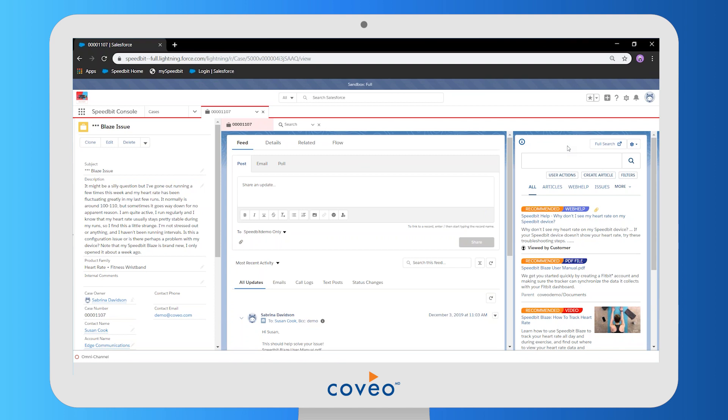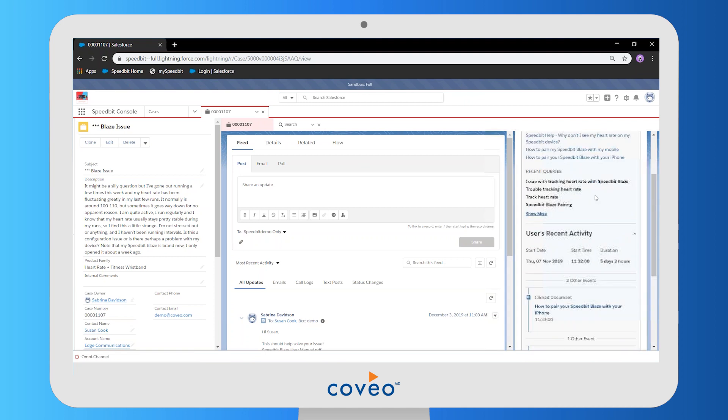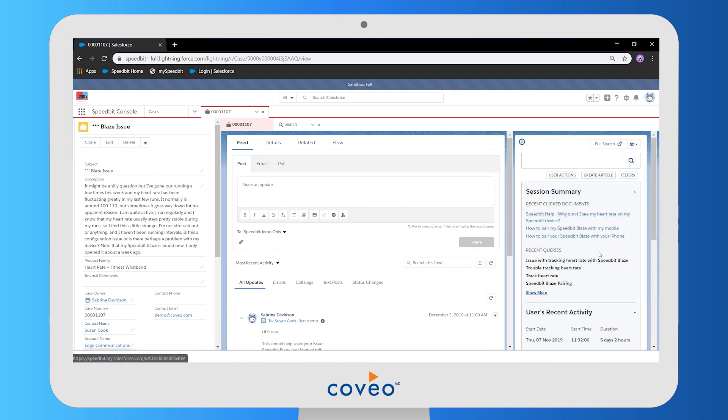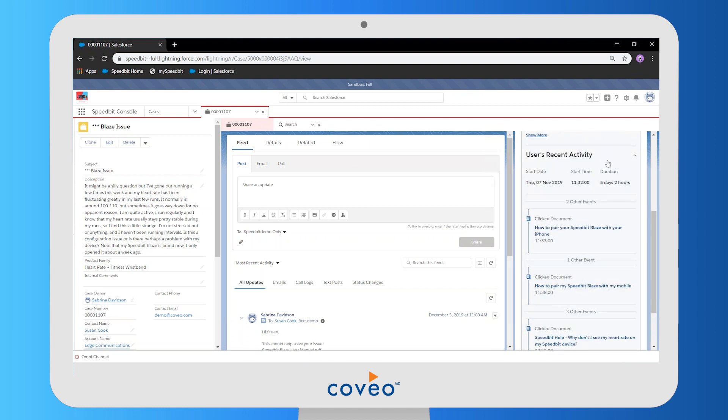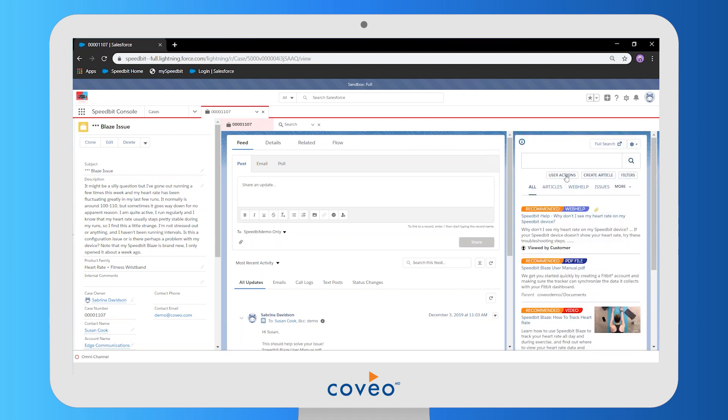Coveo also offers some insights on this content. First, we have this 'viewed by customer' badge — any document that's been viewed by this customer previously, maybe on the community beforehand, will be tagged this way. If we open this user actions button, Coveo actually provides a full list of all the documents that have been viewed by the customer, all of those searches on the community, and a detailed timeline of all of their activity on the community leading up to logging this case. This gives our agent a lot more insight into what happened before the case was submitted.